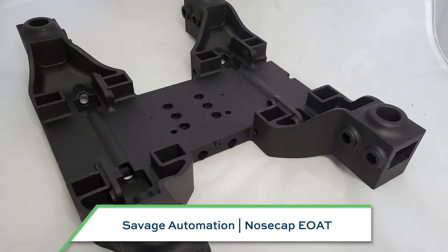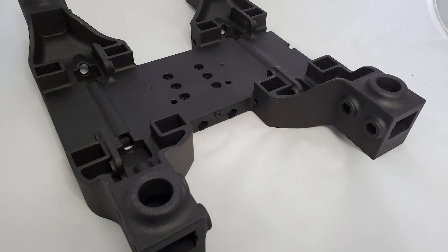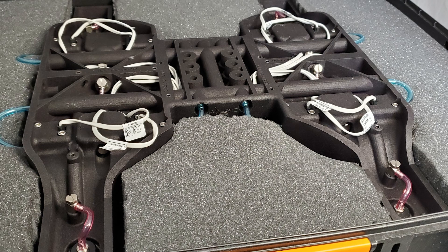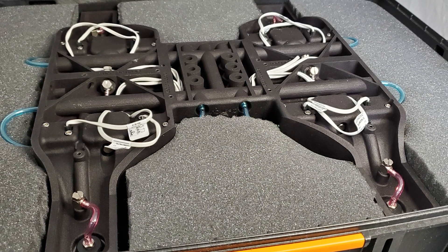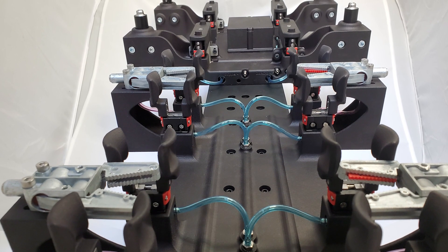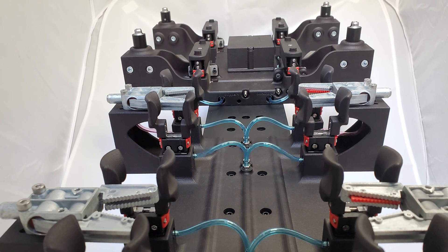Savage Automation, along with Additive America, created this end-of-arm tool for a robot that reaches into an injection molding machine to place metal parts that get covered in plastic. Three separate compressed air circuits plus tracks for wiring are all printed inside, making a complex automation system that is simple on the outside because all the complexity and functionality is contained within this form. About 60 hours of engineering time went into a device that couldn't be made any other way.